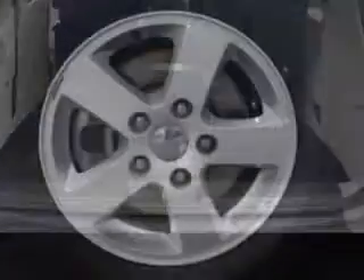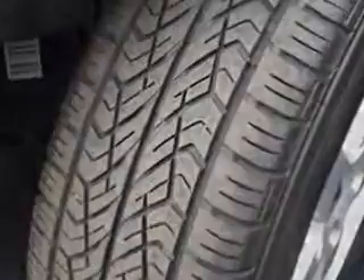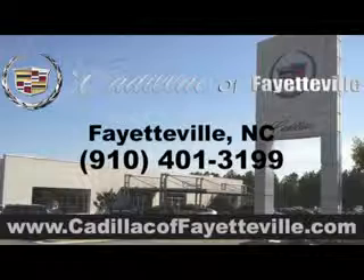And much more. Get where you need to go, enjoy the drive, and have peace of mind in this 2013 Dodge Grand Caravan. See us at Cadillac Fayetteville today. Stop in today or visit us 24/7 at CadillacFayetteville.com.